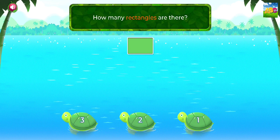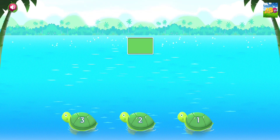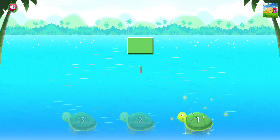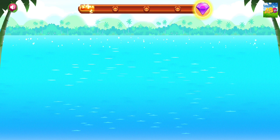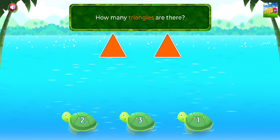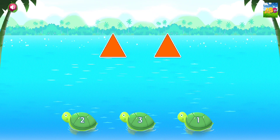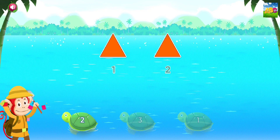How many rectangles are there? 1. Perfect! How many triangles are there? 1, 2. 2. Super duper!